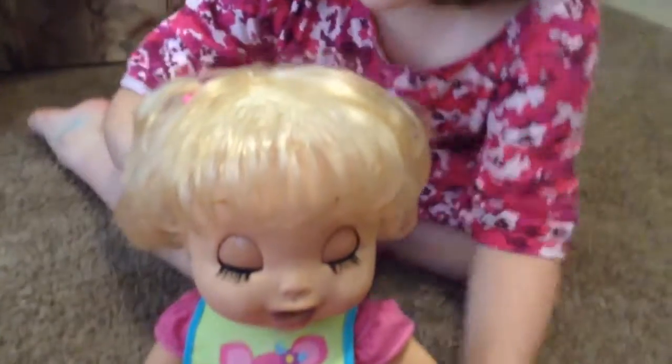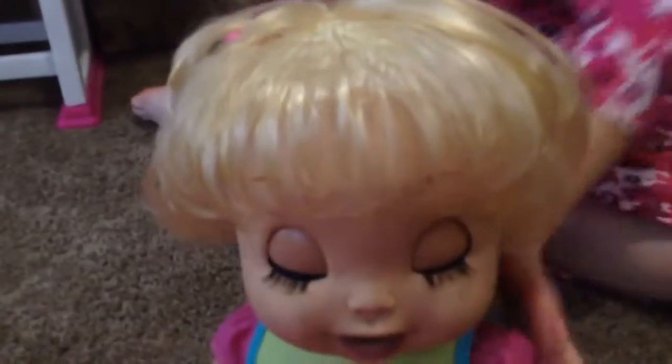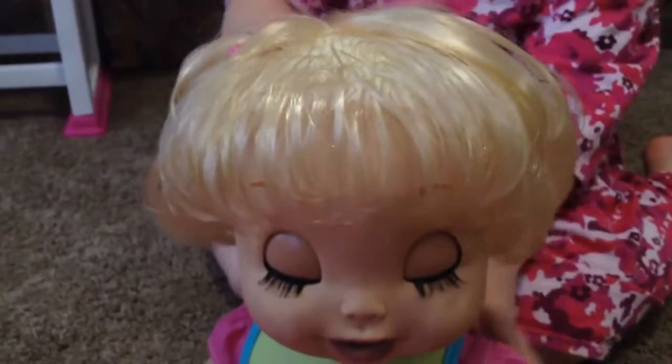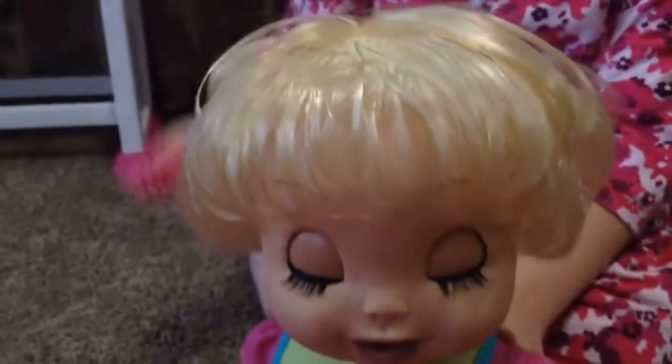I wish I still had that Baby Alive doll. They looked a lot different than the ones now — they had curly hair and were way smaller. And their eyes were way smaller; they didn't have the big eyes.